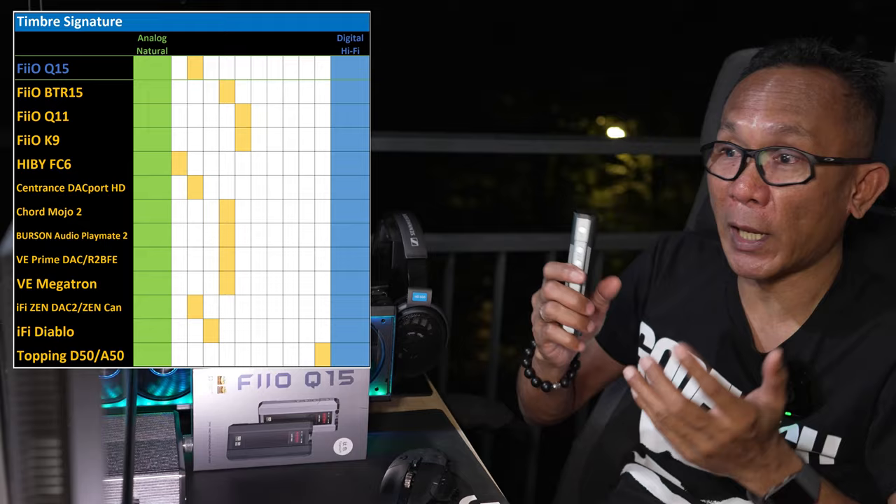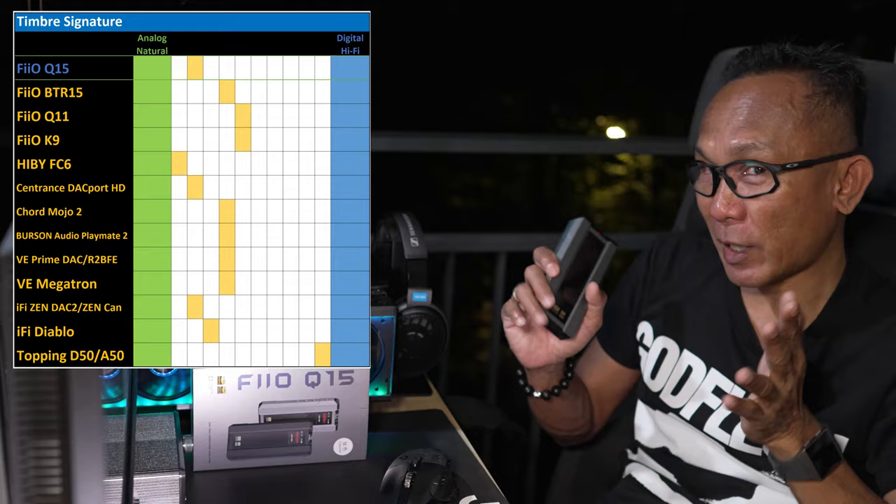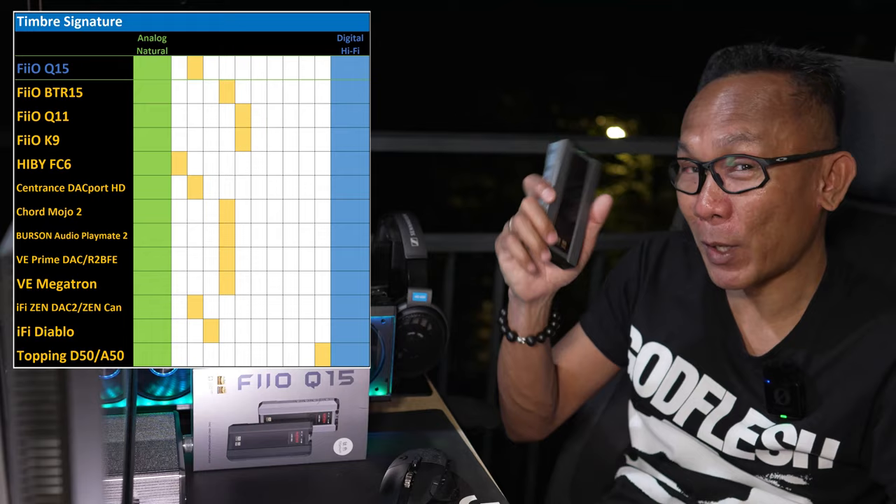Let's compare it with the FIO K9 — another desktop DAC/amp from FIO that I am very familiar with. Looking at the graph, the K9 is pretty much not as analog and not as hi-fi; it's somewhere in the middle. You could even say the K9 offers a bit more balance and less coloration when compared with this Q15.